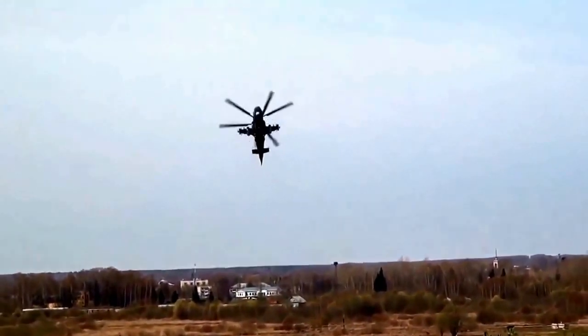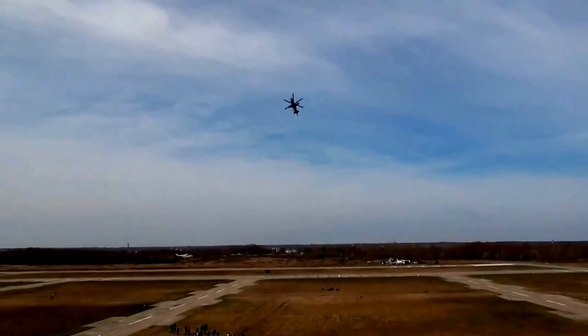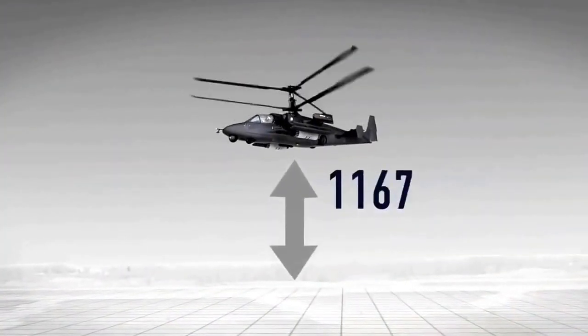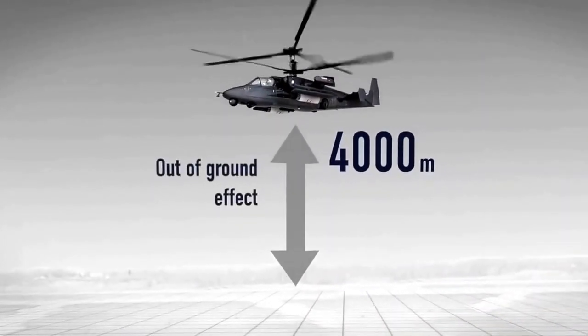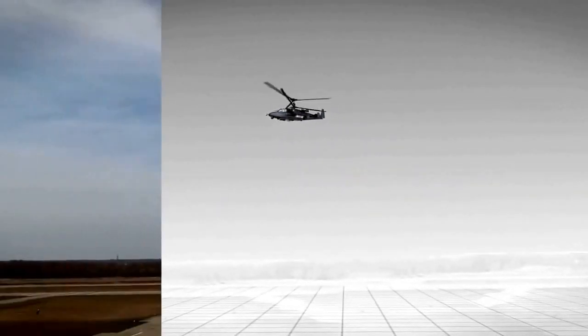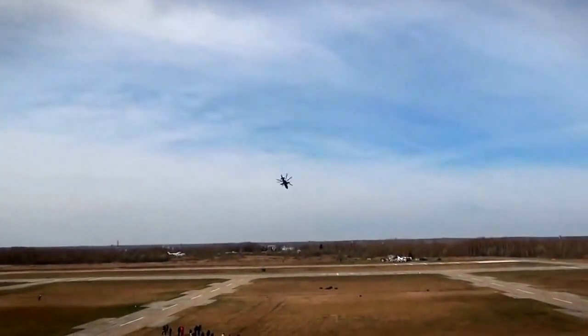As a result, the K-52 offers unparalleled maneuverability and an unprecedented hover ceiling out-of-ground effect of around 4,000 meters, which exceeds the hover ceiling of all known attack helicopters around the world by an average of 800–1,000 meters. The service ceiling of the K-52 is at least 5,500 meters.